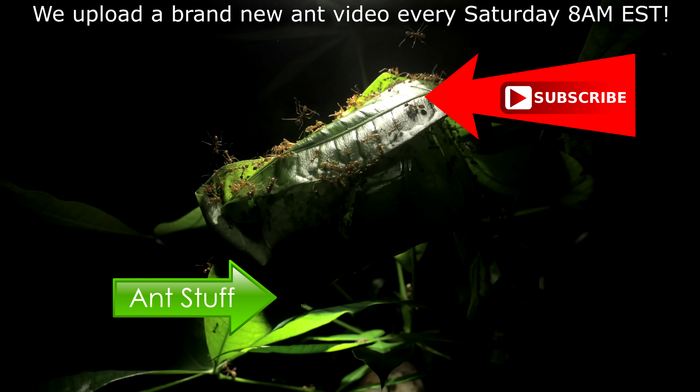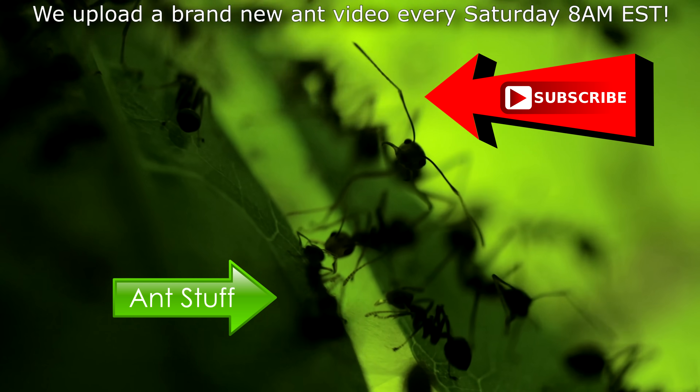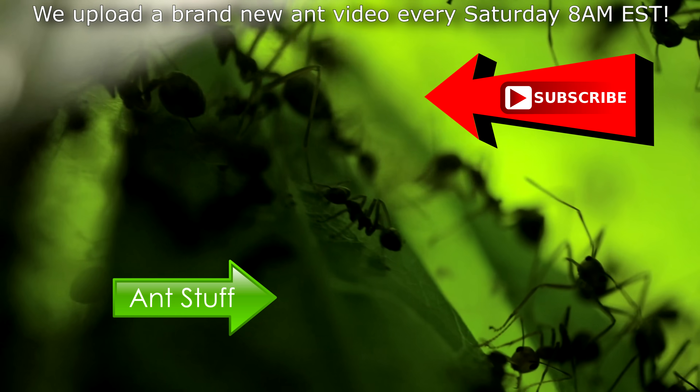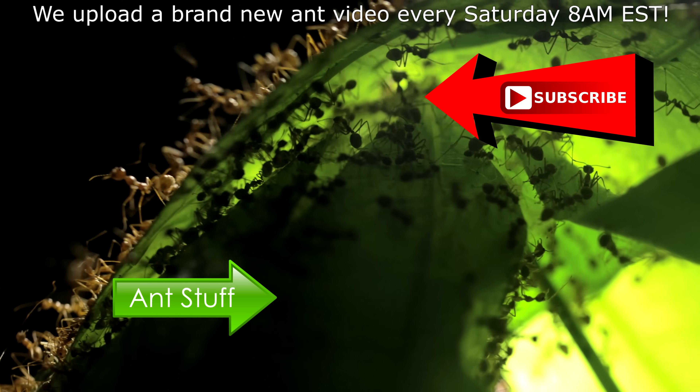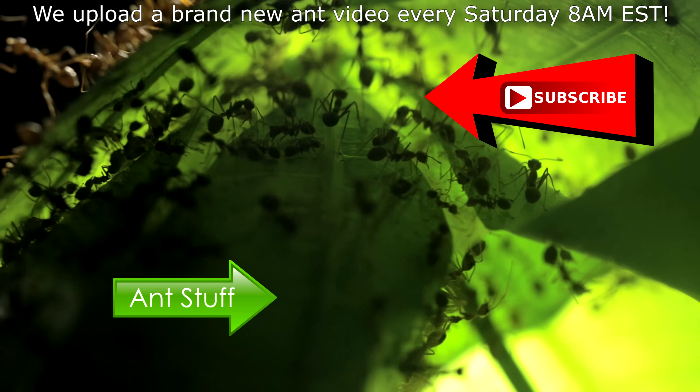Hope you can subscribe to the channel as we upload every Saturday at 8AM EST. It's ant love forever!